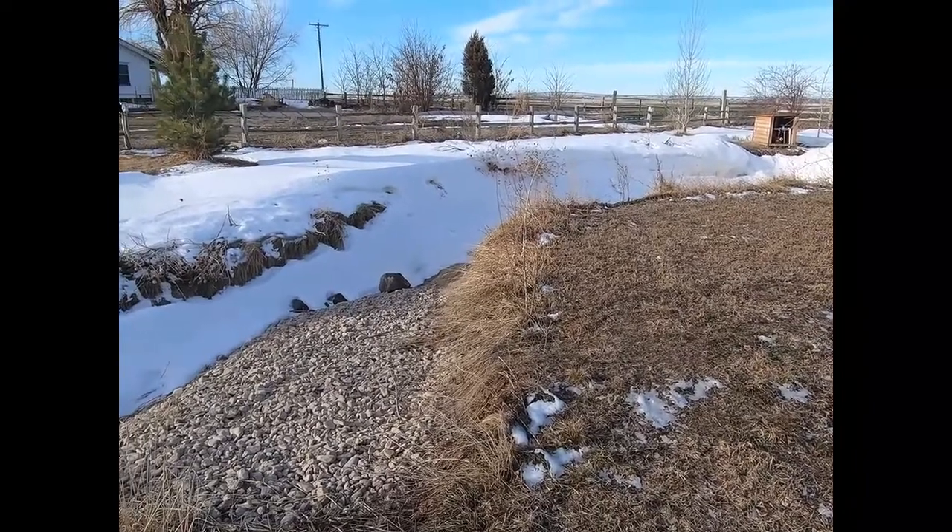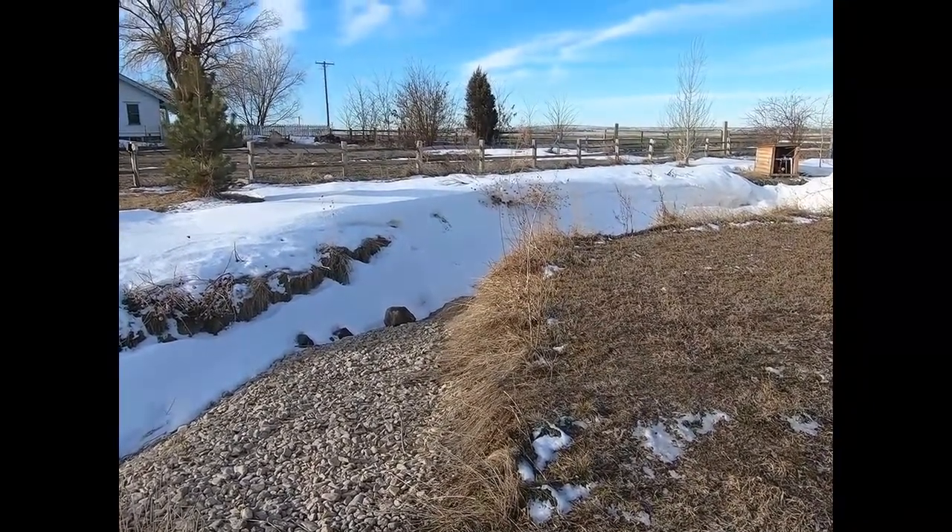We still have a ton of snow, and it's only 14 degrees out here this morning.